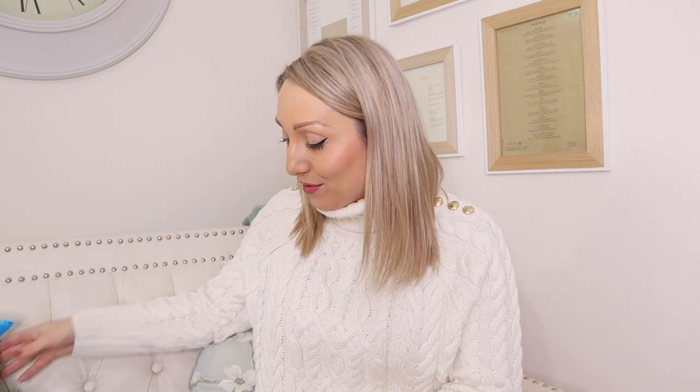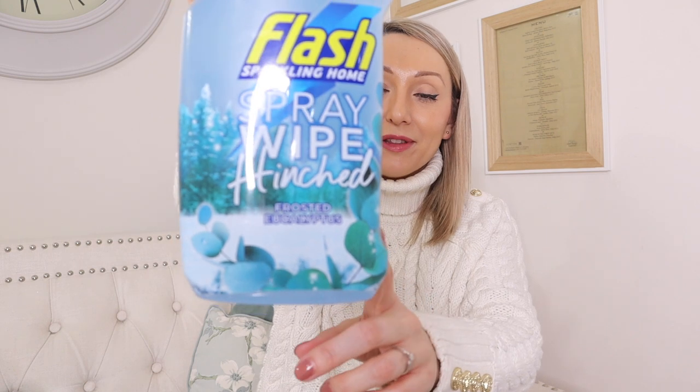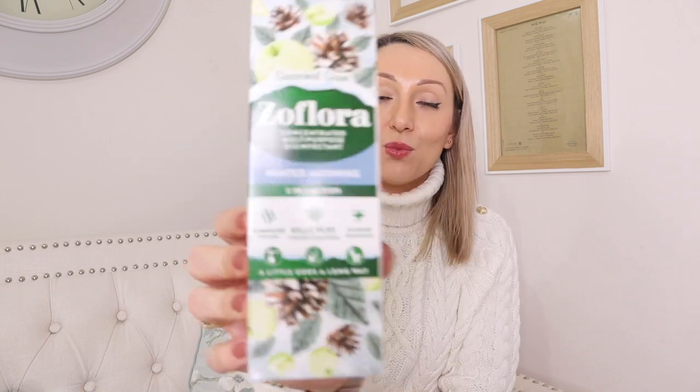First I'll go through the cleaning products as they're quite quick to cover. The first thing I picked up is the Flash multi-surface wipe in Frosty Eucalyptus - I think this is the Mrs Hinch range. I absolutely love it and I think it's a limited edition so I needed to pick up another one. That was £1.49. I also needed more Lenore fabric softener - this one in the scent Winter Morning, I think this was £2.